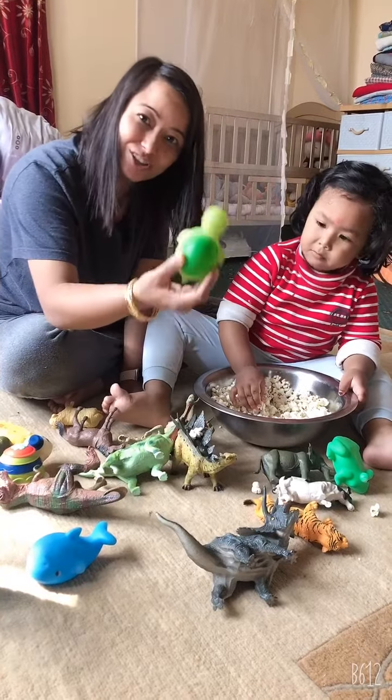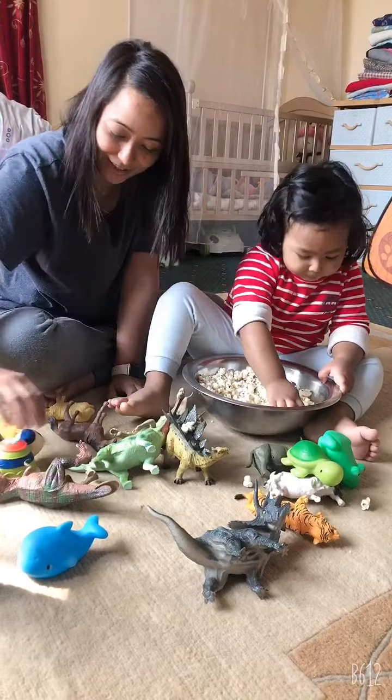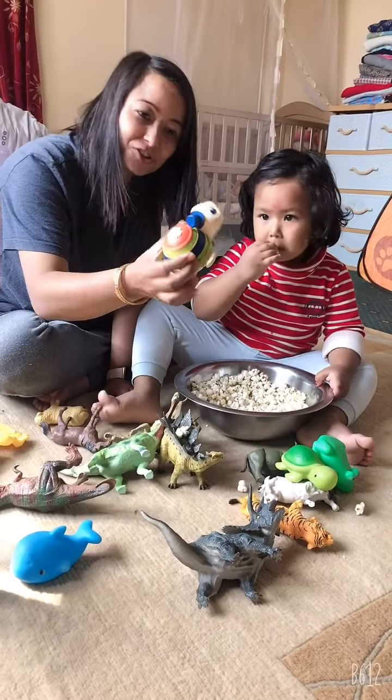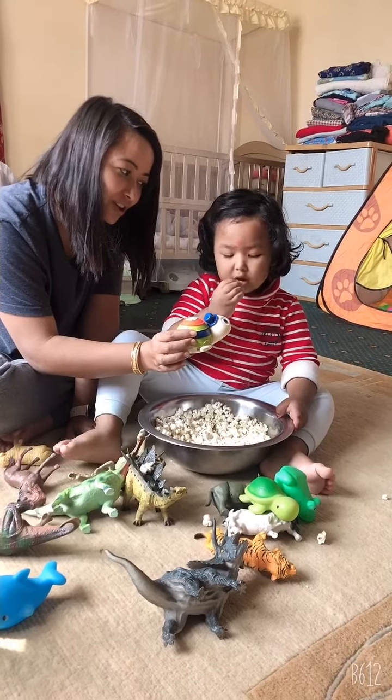This is a fish. Not fish. That's a tortoise. This is another fish. Not another fish. That's a tortoise.